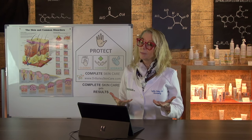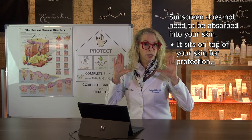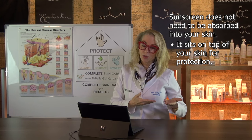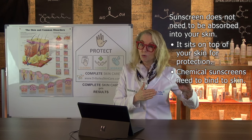Your sunscreen, on the other hand, typically does not need to be absorbed into your skin — it sits on top of your skin and protects you. Now, the one caveat with that is chemical sunscreen filters, which are getting a little bit of controversy right now. Those do need to bind into your skin a little bit, but they'll make it through your moisturizer.